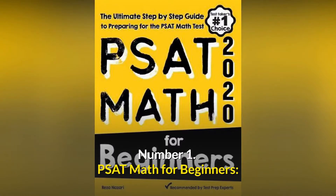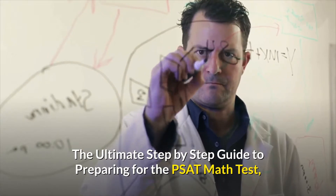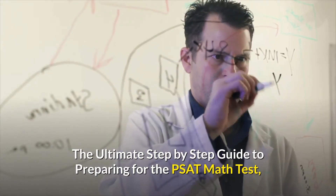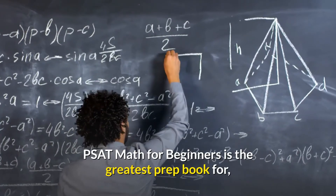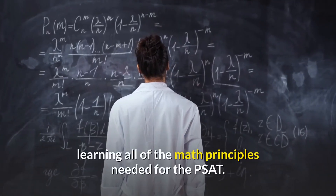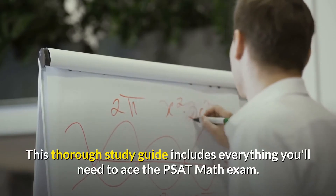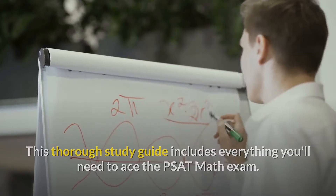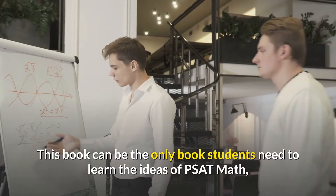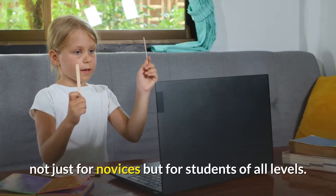Number 1: PSAT Math for Beginners — The Ultimate Step-by-Step Guide to Preparing for the PSAT Math Test. PSAT Math for Beginners is the greatest prep book for learning all of the math principles needed for the PSAT. This thorough study guide includes everything you'll need to ace the PSAT math exam. This book can be the only book students need to learn the ideas of PSAT math, not just for novices but for students of all levels.